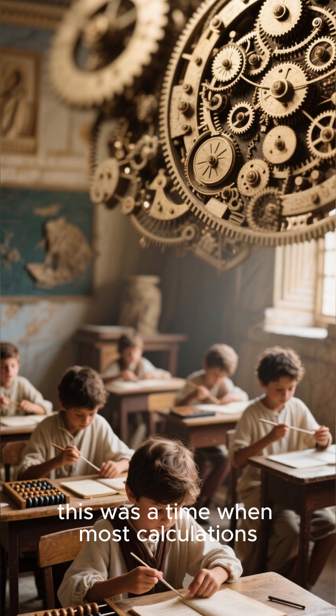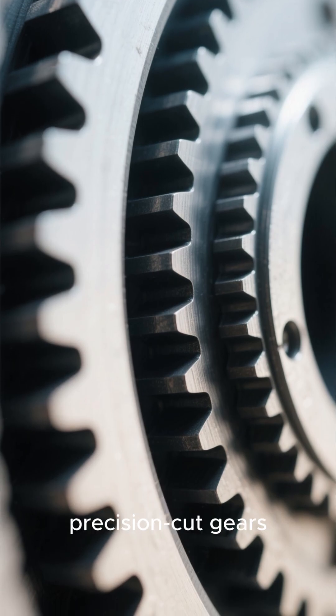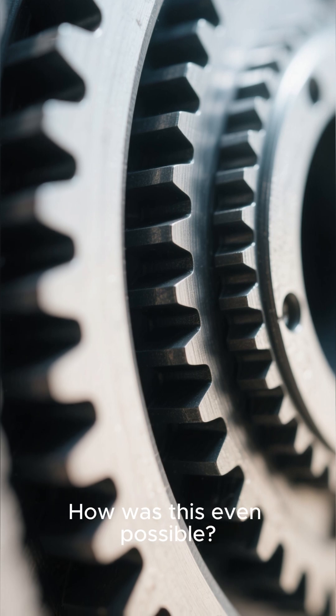Think about it — this was a time when most calculations were done by hand, using an abacus at best. Yet here was a mechanical device with precision-cut gears, some with teeth just a millimeter wide. How was this even possible?